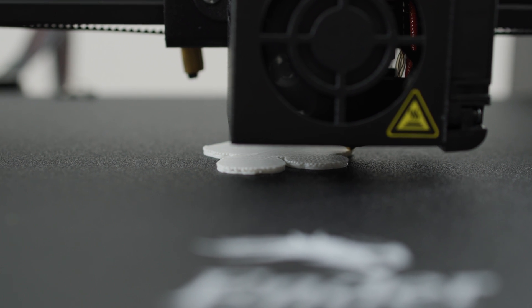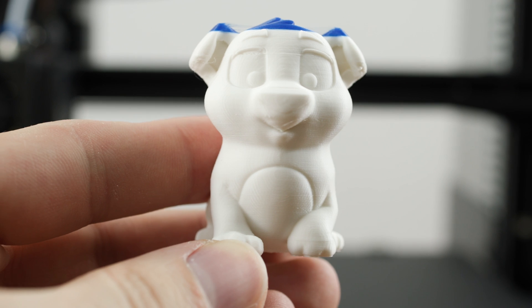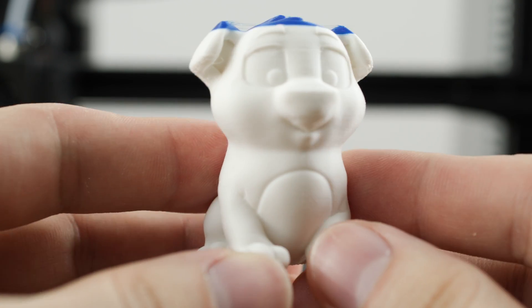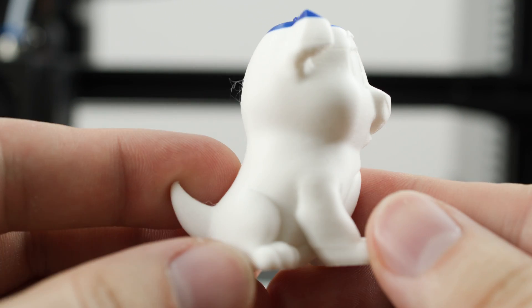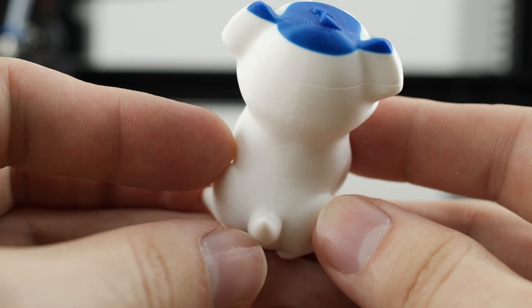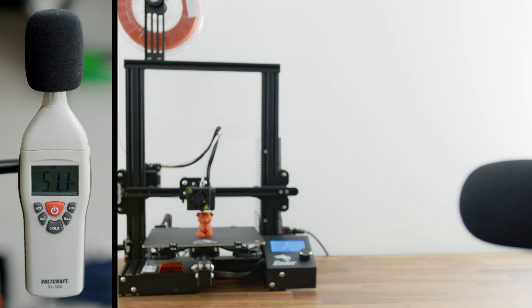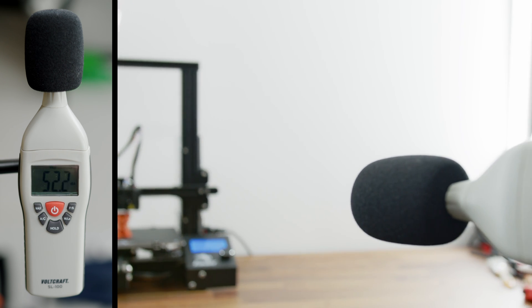After running the first print, a lot of people are surprised by the noise level, but also the very good print quality — and also that the included filament is not always enough for your first print. The noise is not that bad; during printing it is around 52 decibels.